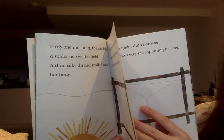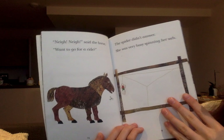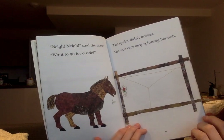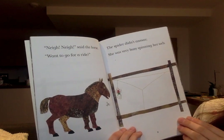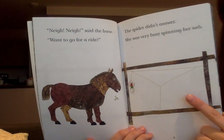As we read, I want you to see if you can notice some repetitive language, some repeated language. 'Neigh, neigh,' said the horse. 'Want to go for a ride?' The spider didn't answer. She was very busy spinning her web. There she is.